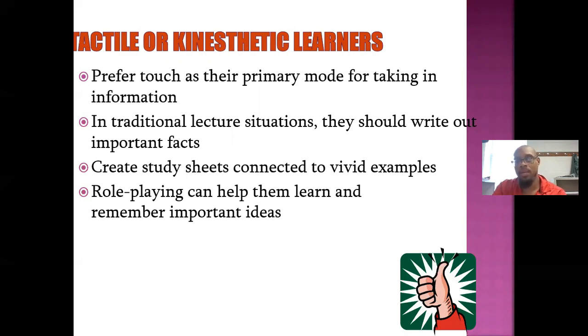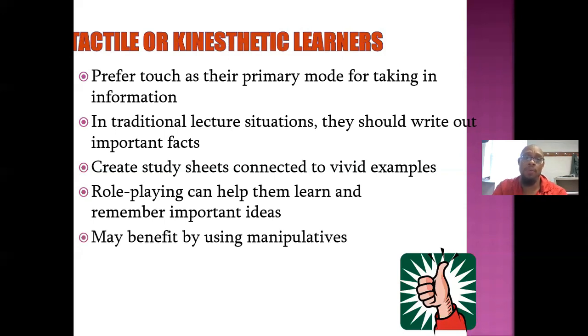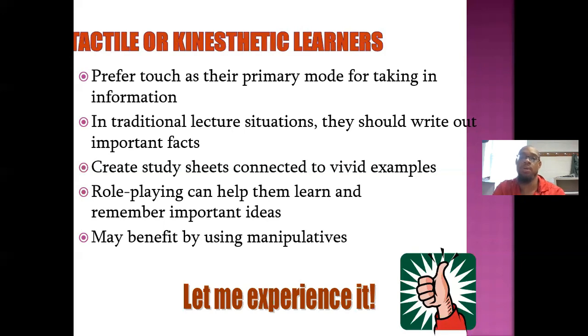Whatever the story was, they would create a play, write down lines and everything, and act it out in class. They really retained a lot of information that way. They may also benefit by using manipulatives — things like pencils, whiteboards, even iPads and iPhones — because you have to touch and feel everything to make things happen with those. They want to experience whatever they're doing in order to learn.